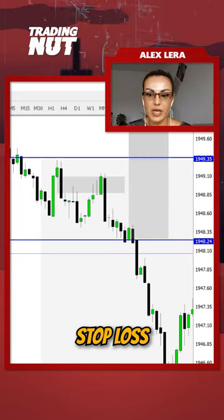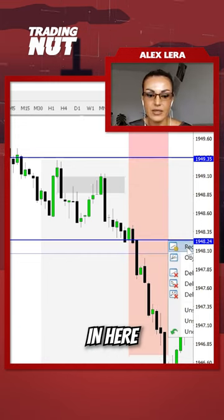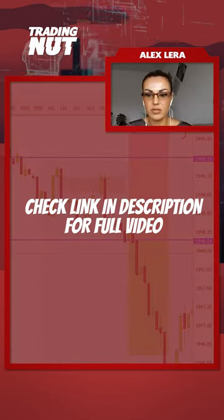Once the green candle opens, the stop loss always goes just a few pips above the highest high in here. At this point the stop loss is 15 pips, so TP1 should also be 15 pips.